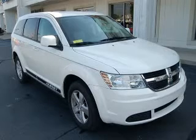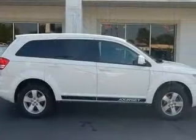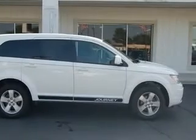We are proud to present this excellent 2009 Dodge Journey. This Journey has a 3.5L V6 engine and an automatic transmission.